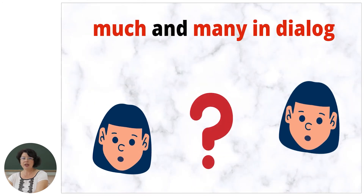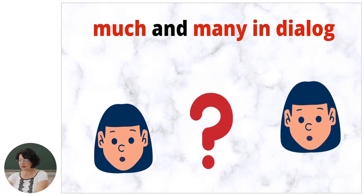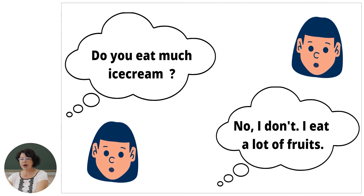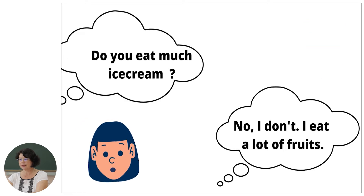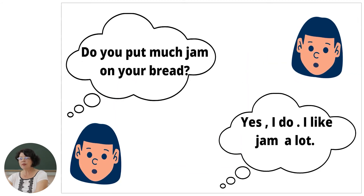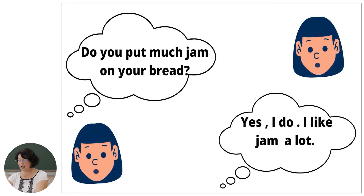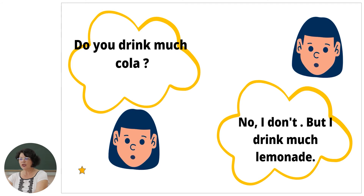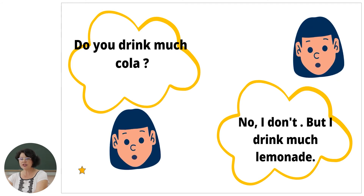We can use much and many in dialogues. Do you eat much ice cream? No, I don't. I eat a lot of fruits. Do you eat many apples? No, not many, but I drink much apple juice. Do you put much jam on your bread? Yes, I do. I like jam a lot. Do you drink much cola? No, I don't, but I drink much lemonade.